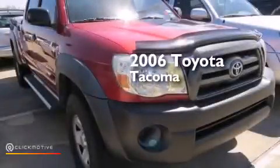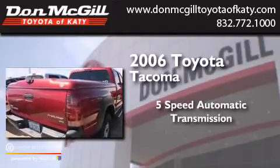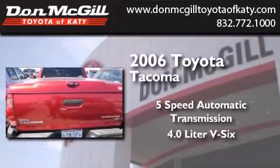This is a 2006 Toyota Tacoma. This truck has a 5-speed automatic transmission and a 4.0-liter V6.